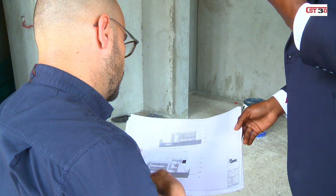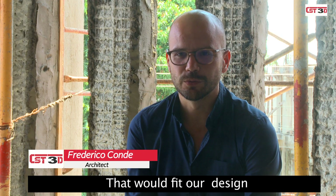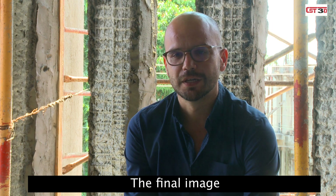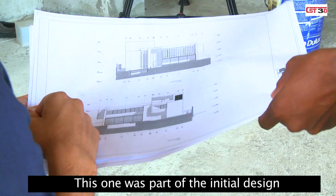Federico, the architect, gives us the background. We are looking for material that could fit in our design and could help us to achieve the final image that me and the client wanted since the beginning. This one was part of the initial design.